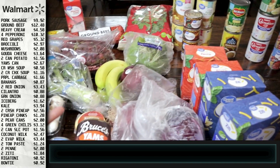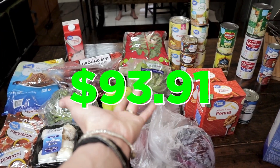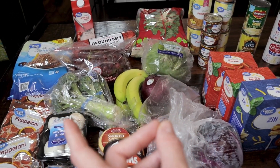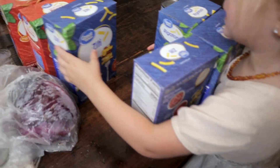So that is our haul — I believe I got everything. Here is our total. If you like grocery hauls in general, check out this playlist right after you subscribe. Until we meet again, don't forget, life is better together.